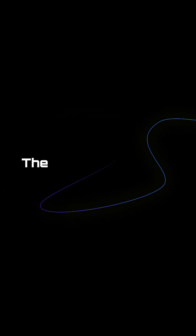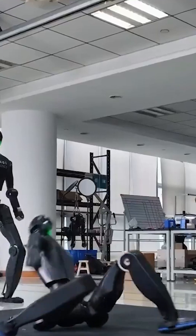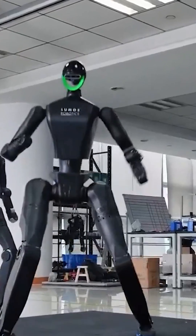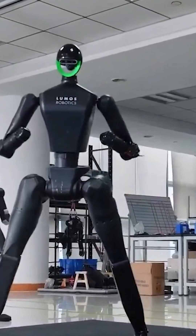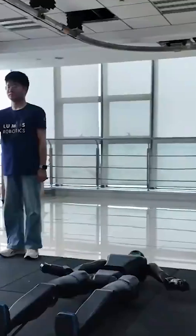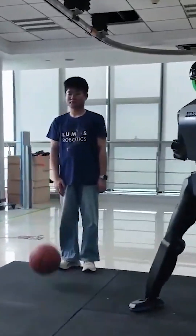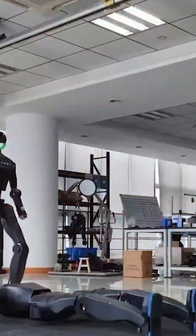The scene everyone's talking about. The robot is lying down, completely still, as if it is powered off. And then it lifts itself into a standing position faster than most humans can manage after falling down. There's no lag, no visible stumble. It happens so quickly you actually have to go back to the video to see how it pulled it off.